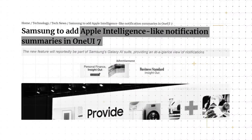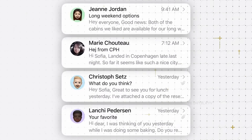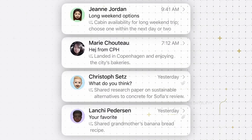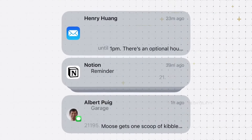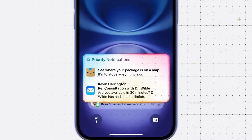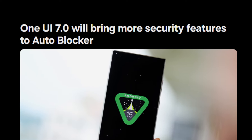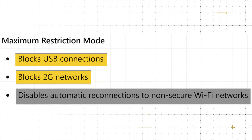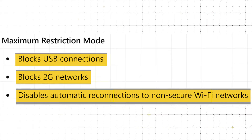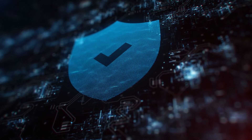One UI 7 also introduces notification summaries, inspired by Apple's similar feature in iOS. This addition condenses notifications like emails and messages into summaries, allowing users to quickly preview content without opening each one individually. Apple users have praised this functionality on the iPhone 16, and now Samsung users can enjoy the same convenience. Samsung is also enhancing security with significant updates to its auto-blocker feature — the maximum restriction mode now includes three additional protections: blocking USB connections, disabling 2G networks, and preventing automatic reconnections to unsecured Wi-Fi.